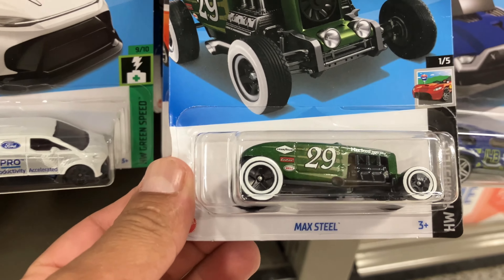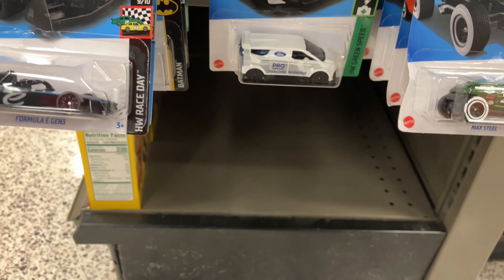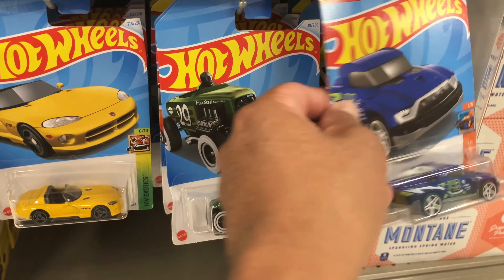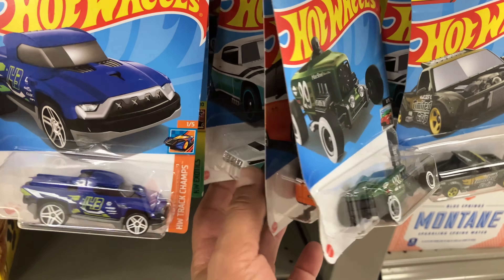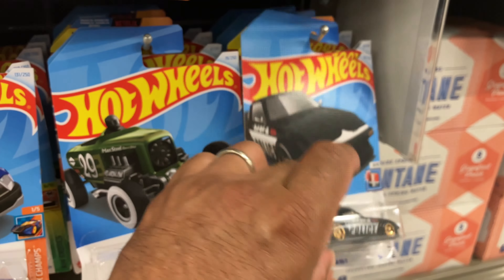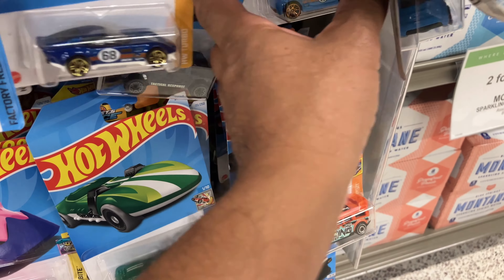Oh wow, look at this Max Steel recolor! Oh there you go - Formula E Gen 3, that is nice, I'm taking that. I'm not the first person here because there's not even a single Firebird. If this is L case though, look at this truck - nice. Where is it? Look at this Mazda recolor, another Lotus - that's zero on the Firebird. Oh wow, that sucks.